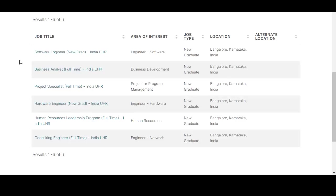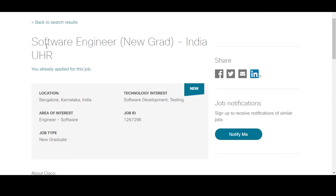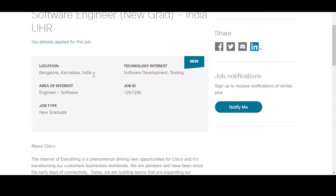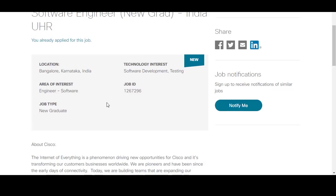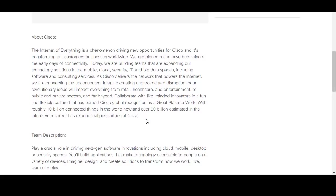As mentioned, there are three particular positions open for 2020 batch students: software engineer, hardware engineer, and consulting engineer. We will check the eligibility criteria and skills required for each position. All three positions are for the Bangalore location. For the software engineer position, the technology interest is software development and testing, and the job type is new graduate.